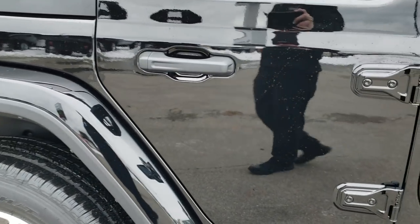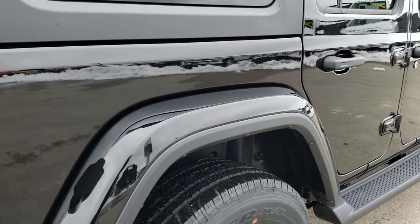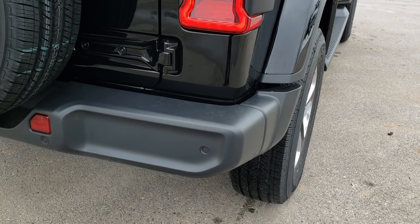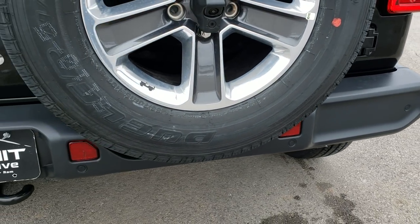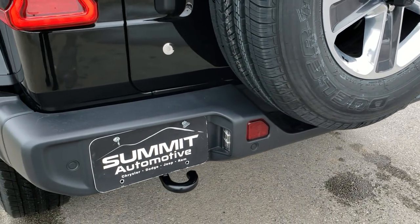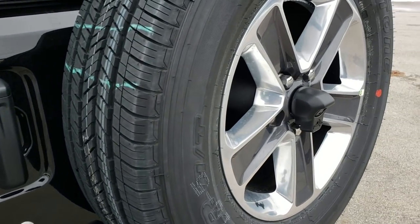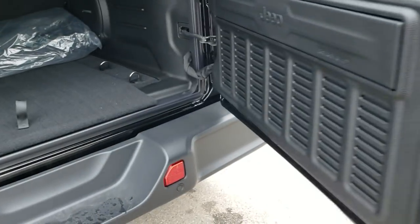They made the back seating area a little bit bigger. This one has the reverse sensors as well as the blind spot monitoring — that's a new feature they added on the JL. The backup camera is right there, and it's a really high-definition backup camera.